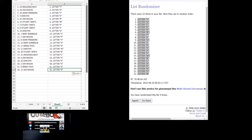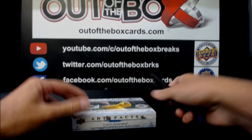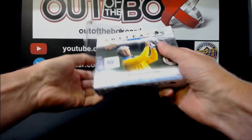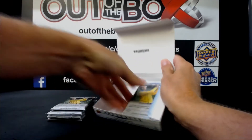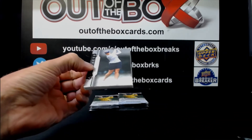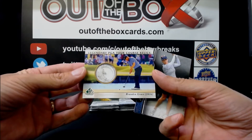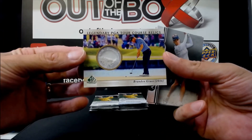Alright, no trade talk — let's jump into it. Here we go with our box of Artifacts golf, good luck. First pack: Morgan Pressel, legendary PGA Tour course relics of Brendan Grace — some sand from the sand trap. That's it for the letter G.